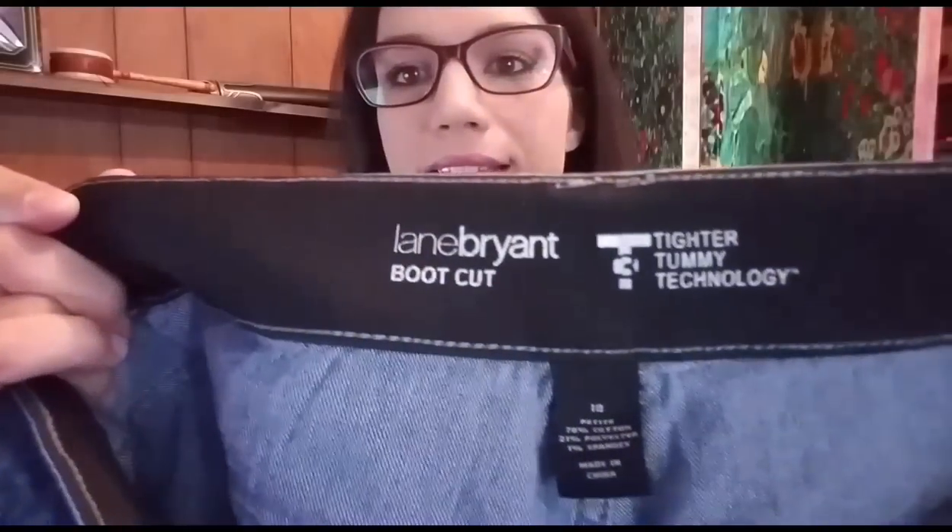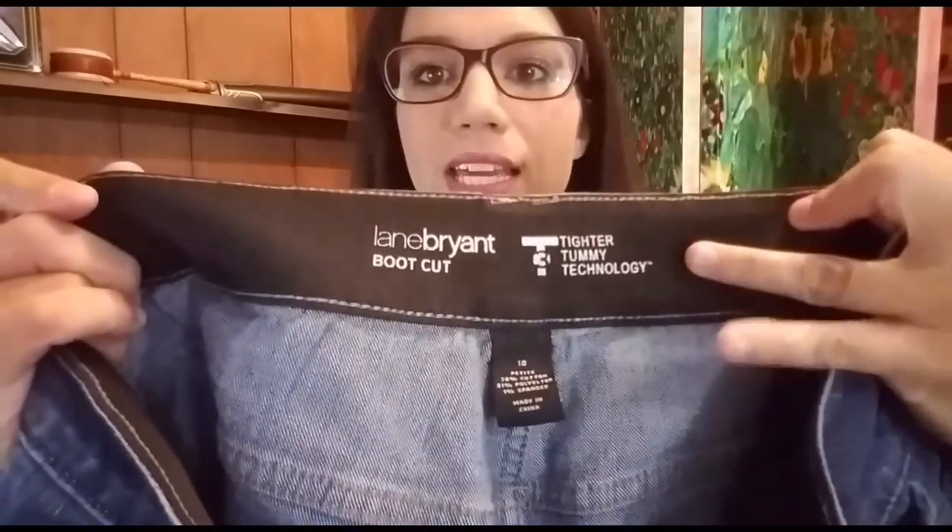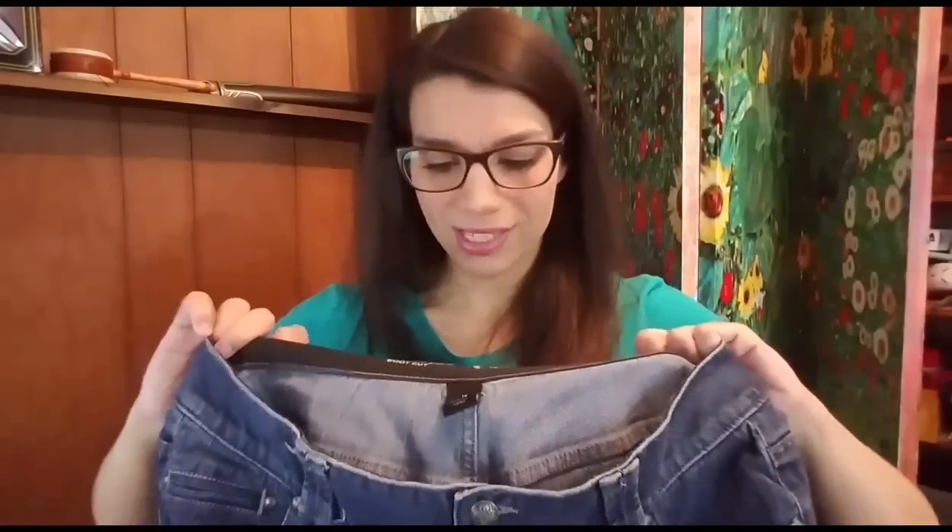Then I have two pairs of jeans going out. The first are these Lane Bryant boot cut jeans with tighter tummy technology, size 18 petite — really, really nice jeans. They sold for $27.99 plus shipping, so the total purchase price was $34.87. I paid $4 for these full price at my Goodwill, and they're going to cost $6.05 to ship in a legal flat rate envelope. After fees, shipping, product cost, and drafting fee, my total profit on the $34.87 sale is $19.62.